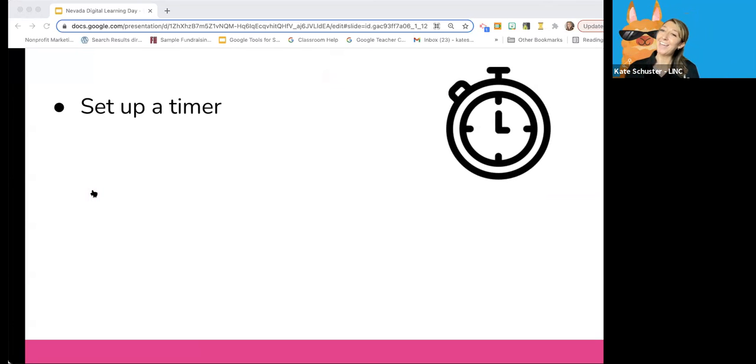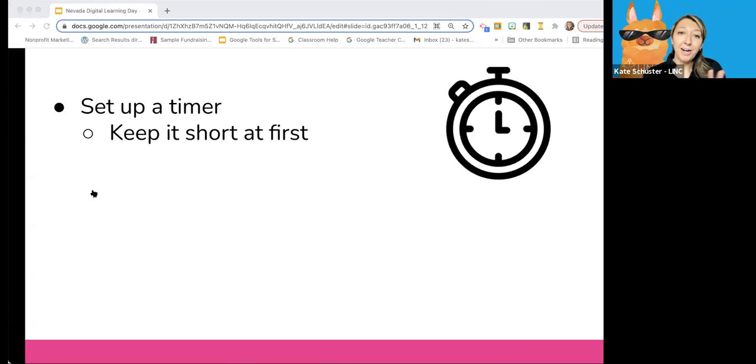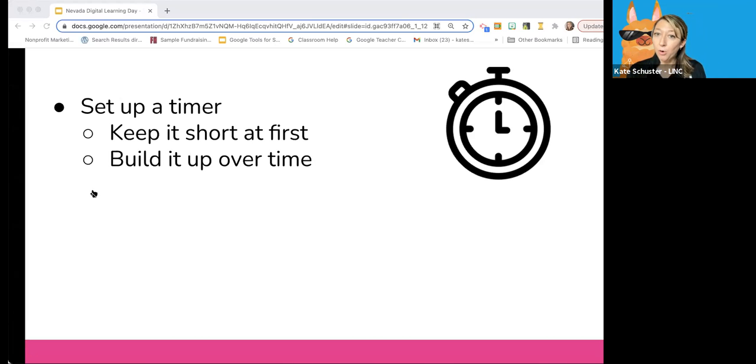First up is setting a timer — a really simple thing you can do. When you set up a timer, you want to make sure the child can see the timer but can't touch it, because sometimes they'll want to play with it. For pre-K through second grade students, it's a good idea to start with a very small increment of time — five minutes, max ten minutes — and then build up from there. You really want to make sure you are building goals with your child around the timer and how long they can stay on task.